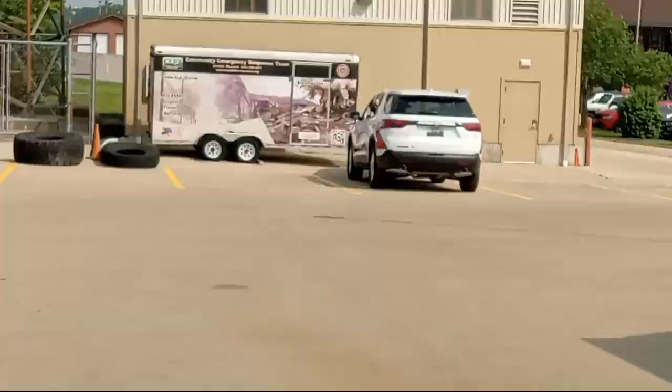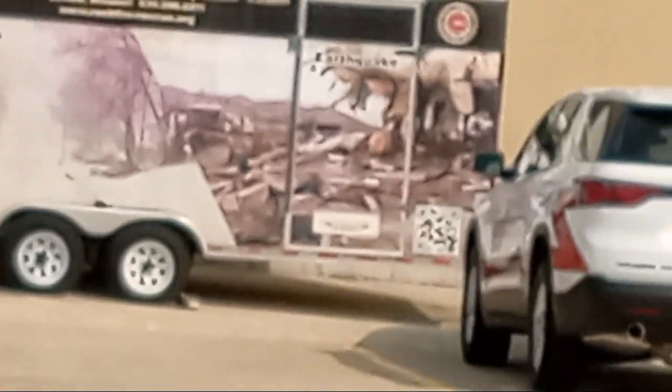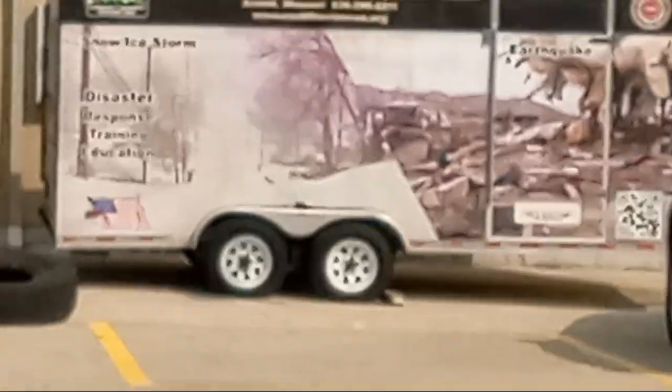If you guys look over there by Firefighter Allison's car, that right there is the SHIRT trailer. Remember the SHIRT demonstration we watched yesterday? That's where the SHIRT team has all their equipment in there. Pretty cool, huh?